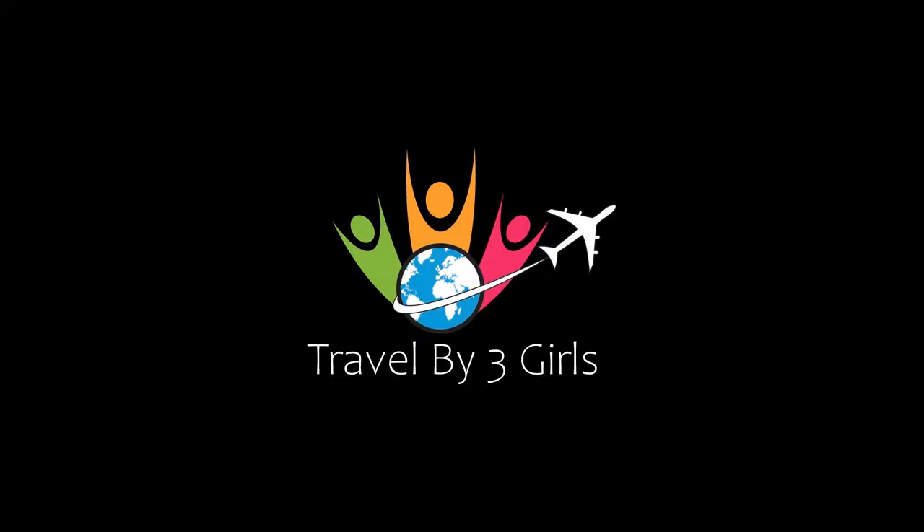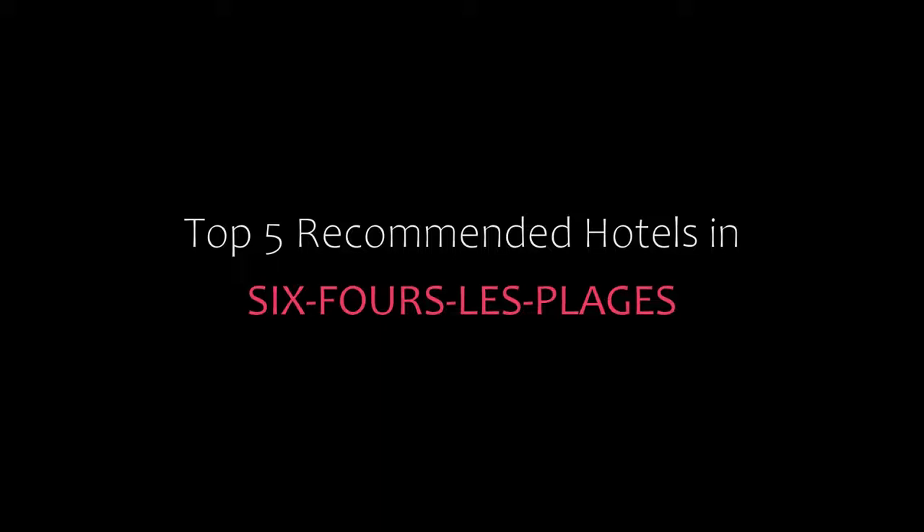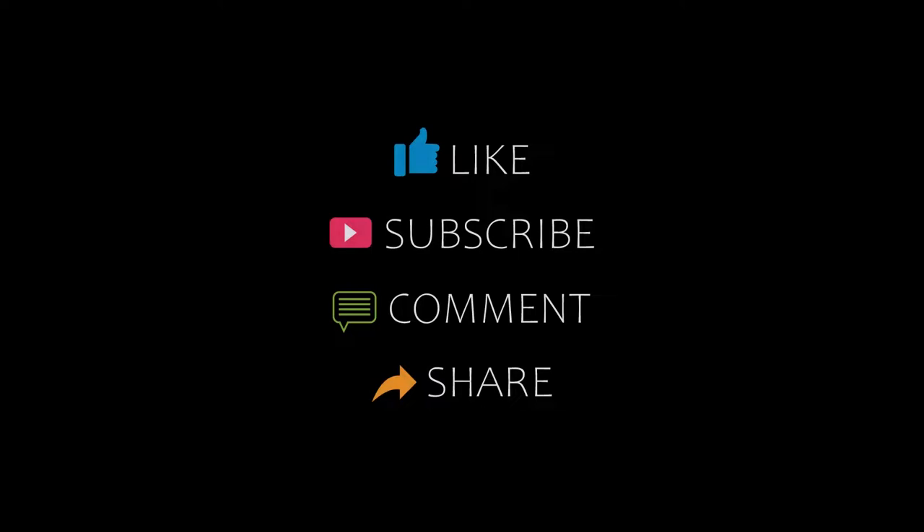Dear guys, welcome back to my channel and now you are watching a new video of top recommended tutorials. Please subscribe to my channel and don't forget to like, share and comment. Let's start the video.